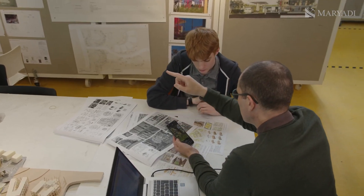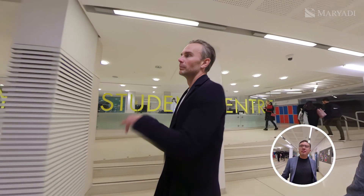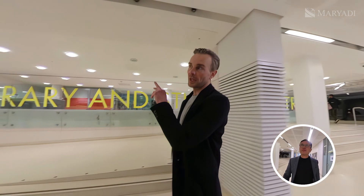Now let's dive into architecture. We're going to the architecture studios and then back down to the fabrication laboratories.